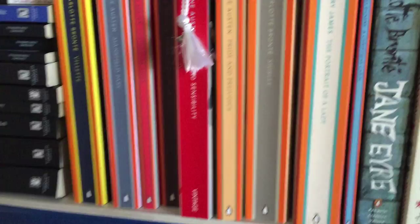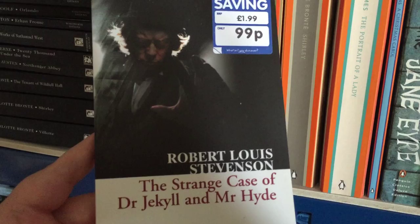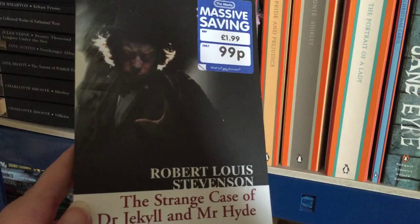The Strange Case of Dr Jekyll and Mr Hyde by Robert Louis Stevenson. I really enjoyed this book. It's a really good story and it is really creepy, but another good one.